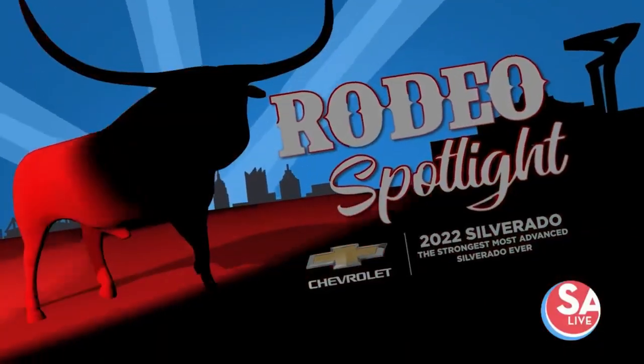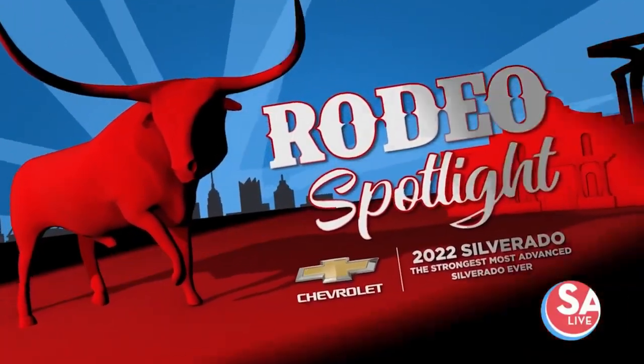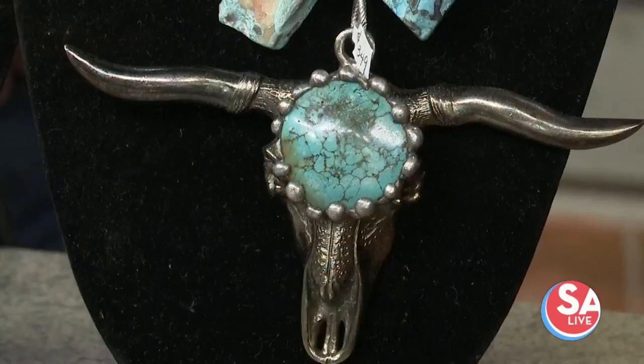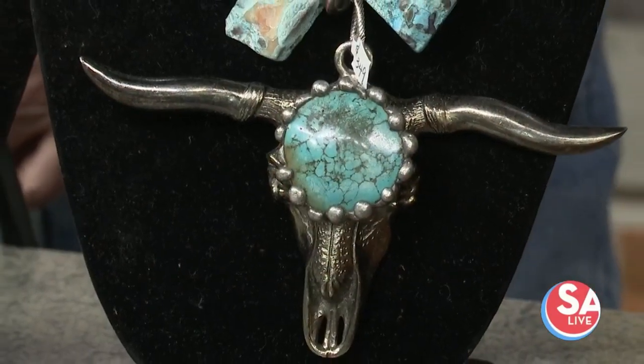This rodeo spotlight brought to you by the new 2022 Silverado, the strongest, most advanced Silverado ever. Let's rodeo San Antonio.